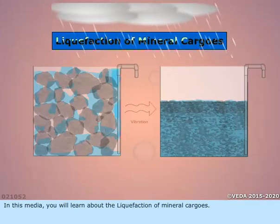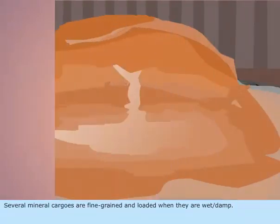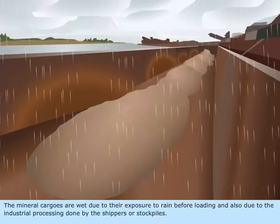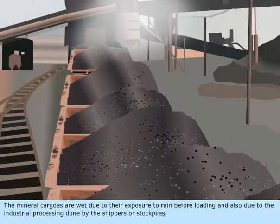In this media, you will learn about the liquefaction of mineral cargos. Several mineral cargos are fine-grained and loaded when they are wet or damp. The mineral cargos are wet due to their exposure to rain before loading, and also due to the industrial processing done by the shippers or stockpiles.